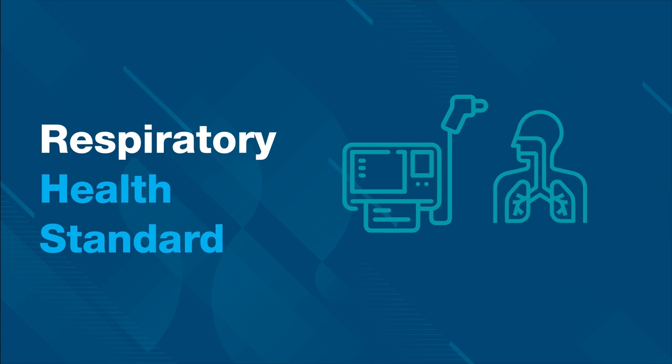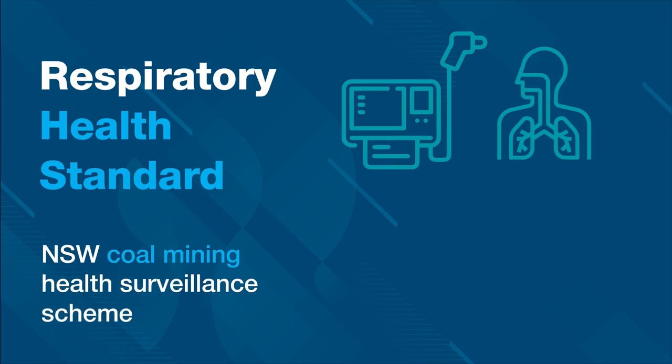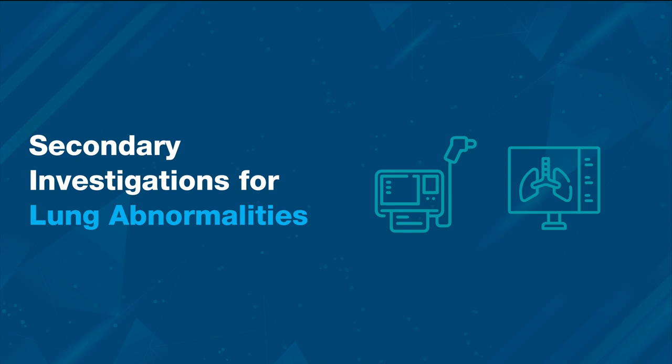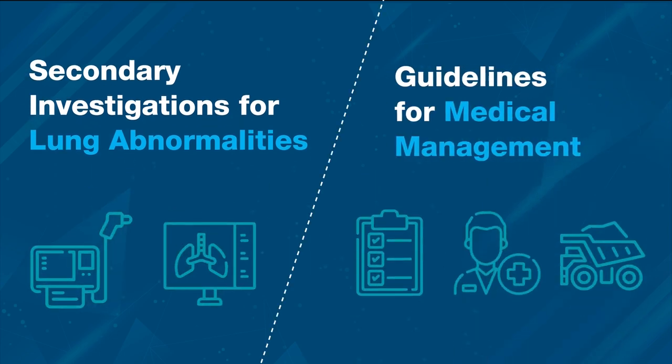The respiratory health standard specifies the respiratory investigations to be performed as part of the NSW Coal Mining Health Surveillance Scheme. It establishes a clear process for handling cases where coal mine workers show abnormalities in chest x-rays and spirometry results, as well as guidelines for the medical management of affected coal mine workers.